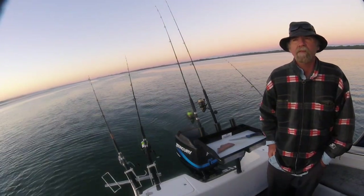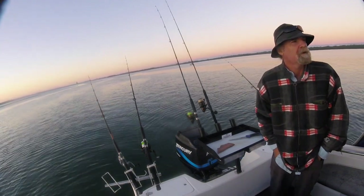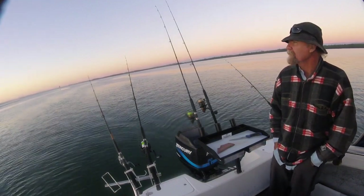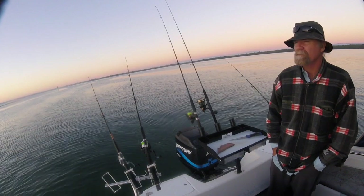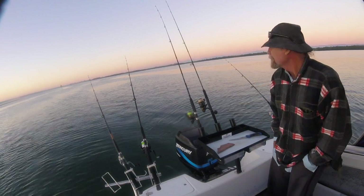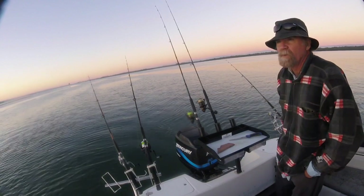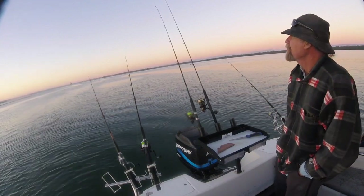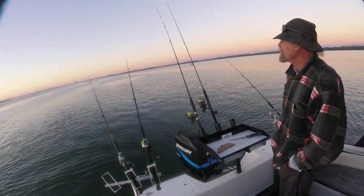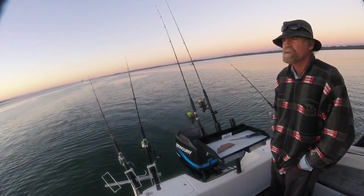G'day guys, another day out here on the Broadwater. It's bloody cold this morning, we got westerlies blowing and the sun's just about to rise, so it's about 5:30 now. Outgoing tide about midway on the way out, so a couple of hours on the run out left. Had the burly bag in the water for probably about 15 minutes. It's bloody cold so hopefully it pays off and we get some fish. Another day out here midweek, no one around, which is good — we'll just sit back and see if we can get some dinner.